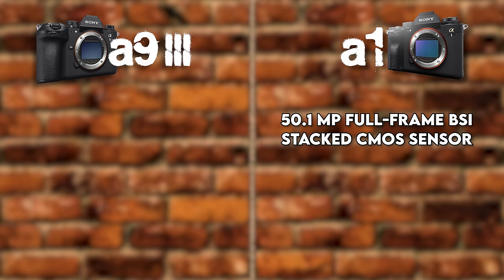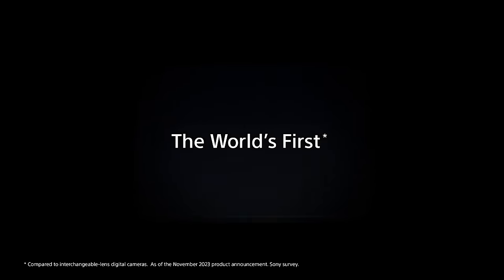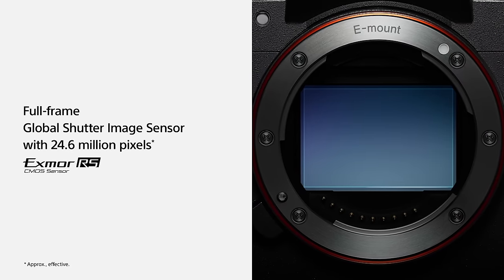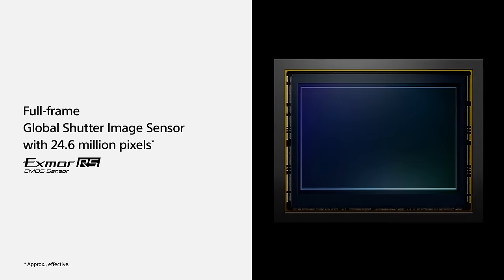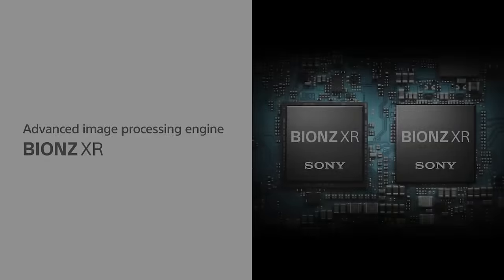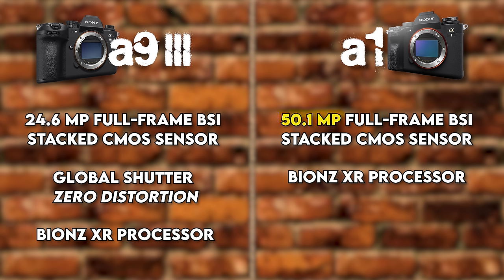One of the main reasons is the sensor size. The A1 has a 50.1-megapixel full-frame BSI stacked CMOS sensor powered by a Bionz XR processor. The A93 has something entirely new — a 24.6-megapixel full-frame BSI stacked CMOS sensor with a global shutter for zero distortion, also powered by a Bionz XR processor. For a lot of sports shooters, 50 megapixels is better because they love having the ability to crop.